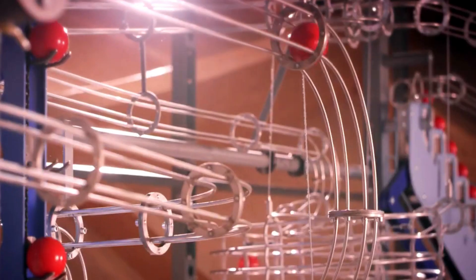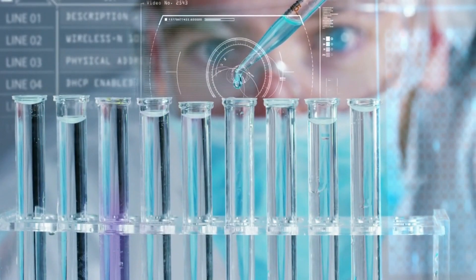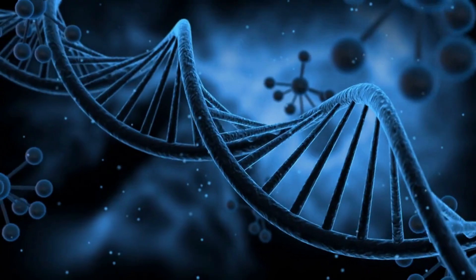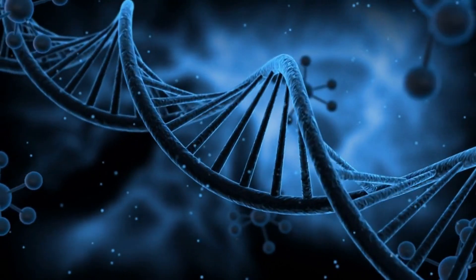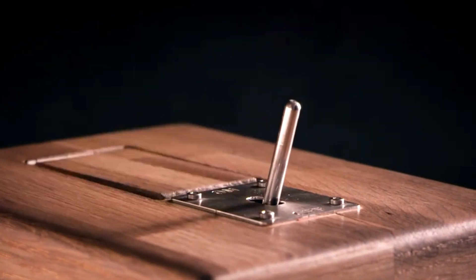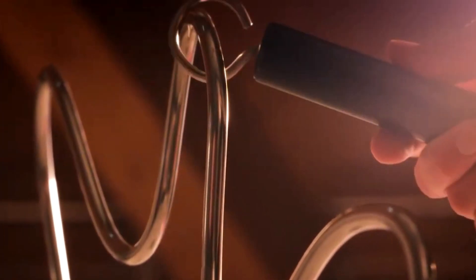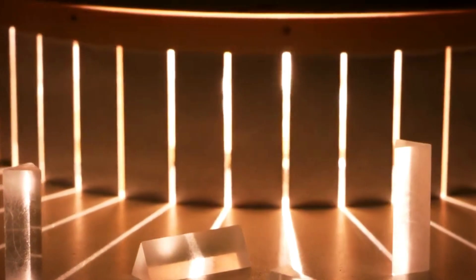Visitors to the Universum can explore a range of interactive exhibits and displays, such as a giant pendulum that demonstrates the principles of physics, a DNA model that allows visitors to extract and examine their own DNA, and a wind tunnel that demonstrates the principles of aerodynamics. The Universum Science Center is a great destination for families and anyone interested in science and technology, with hands-on exhibits and interactive displays that make it a fun and educational experience for visitors of all ages.